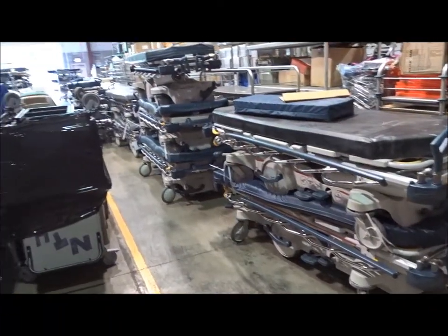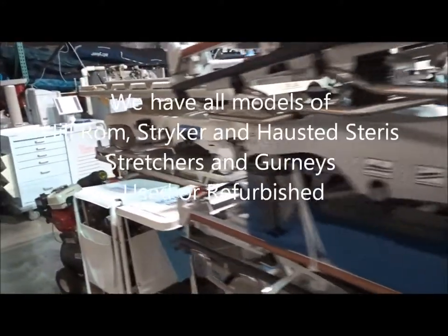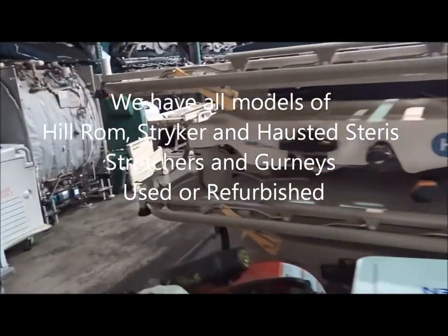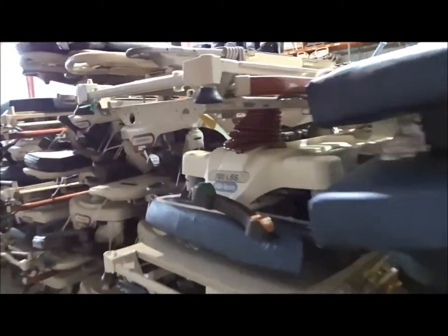We're at Hospital Direct Medical, also I Medical, in Richmond Virginia, Winchester Virginia, and San Diego California. We're looking at used stretchers and gurneys — we'll go through used stretchers and gurneys by the thousands, just giving an idea of how much inventory we've got. We can refurbish these and we've got all different models.